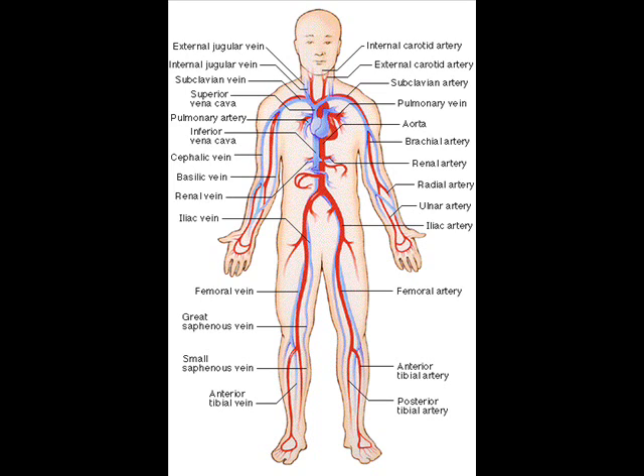While humans, as well as other vertebrates, have a closed cardiovascular system, meaning that the blood never leaves the network of arteries, veins and capillaries. Some invertebrate groups have an open cardiovascular system, representing the most primitive animal circulatory system.